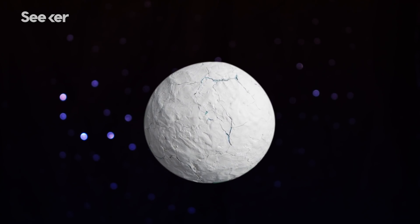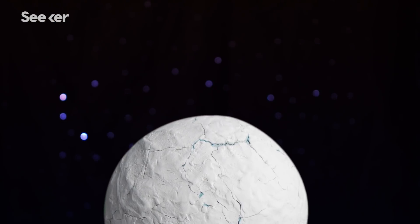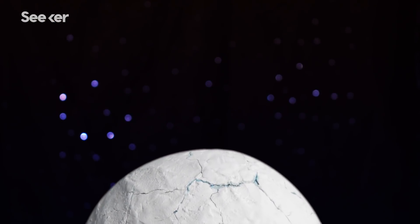This is Enceladus, an icy moon revolving around Saturn. Unimaginably cold, this white orb looks very peaceful.